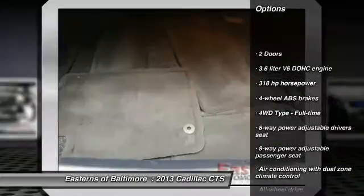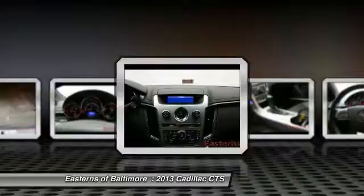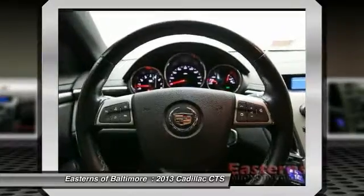All-wheel drive, remote engine start, traction control, Bluetooth, automatic transmission, cruise control, compass, passenger airbag, trip computer, remote power door locks.